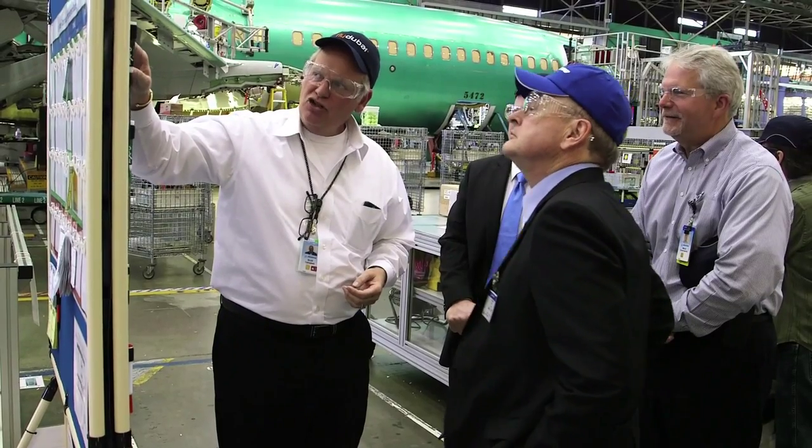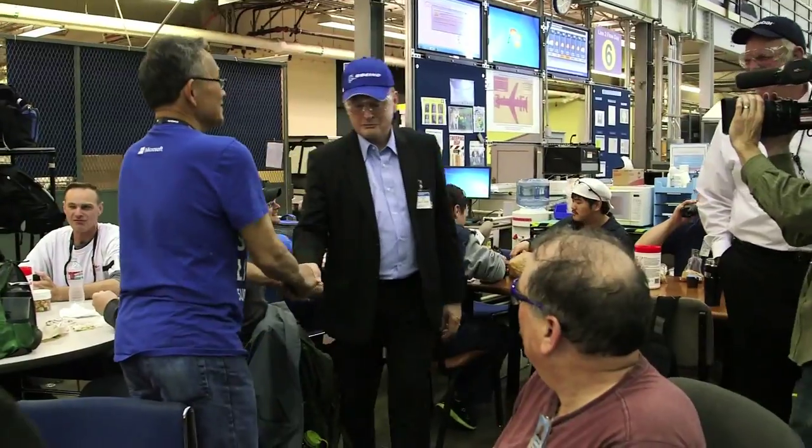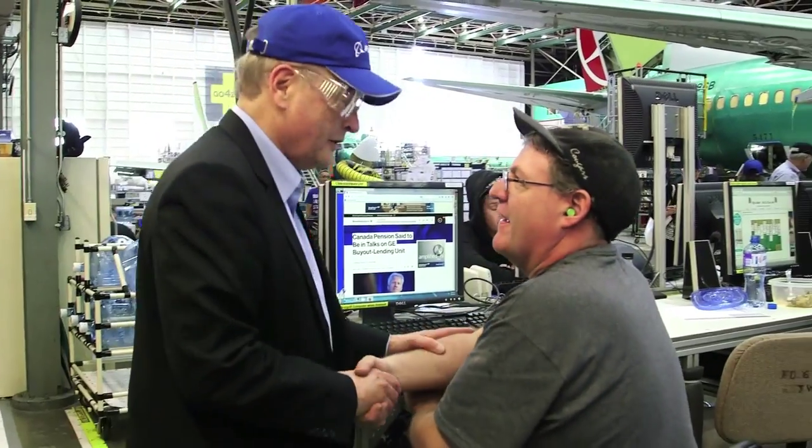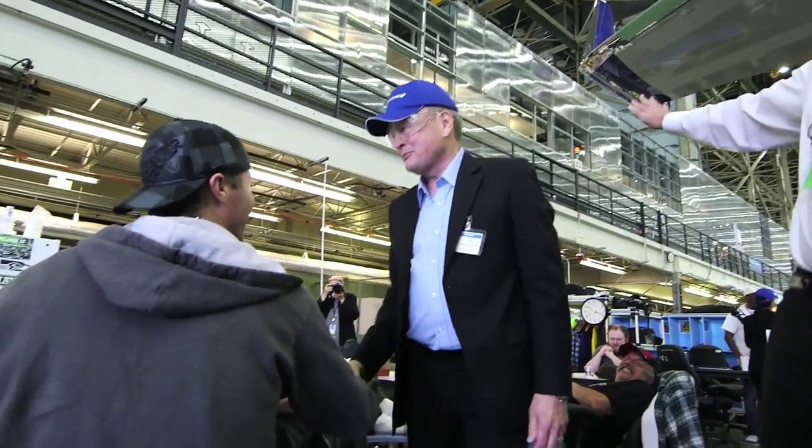In a departure from the norm, Ken Guile took a tour of the shop floor, meeting the employees now responsible for assembling the 737s, receiving a warm and welcoming reception from the longest running Boeing production facility in the US.